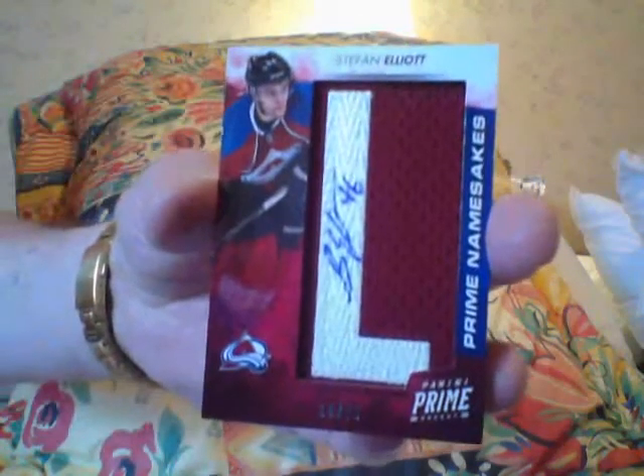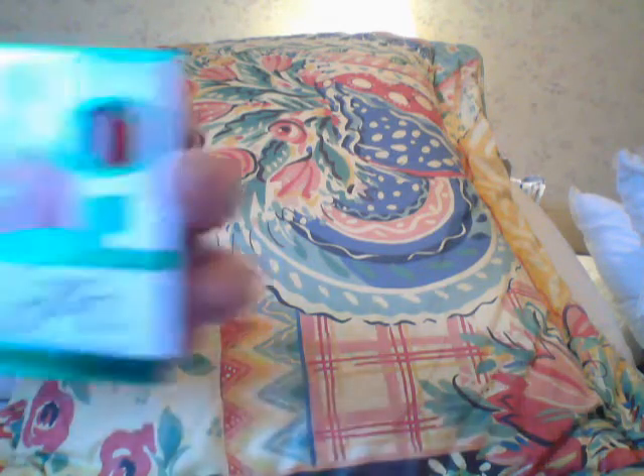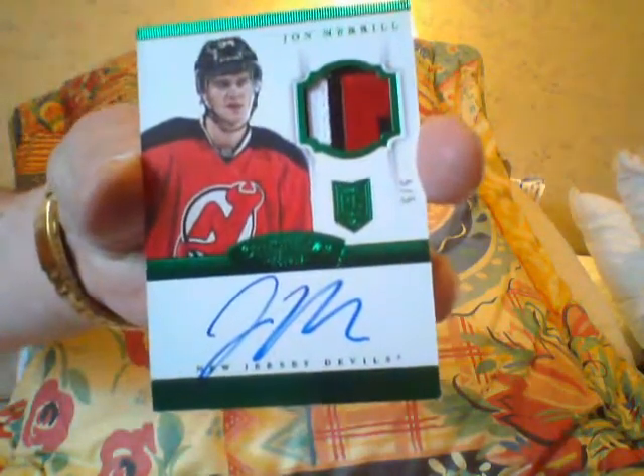I don't know who Stephon Elliott is. Here's a John Merrill Emerald — they put this in from Dominion, this is number two-fifty-five of five, Devils. Some Emerald insert — I don't know why they include those from Dominion. And here's a Sean Monaghan number twenty-five.